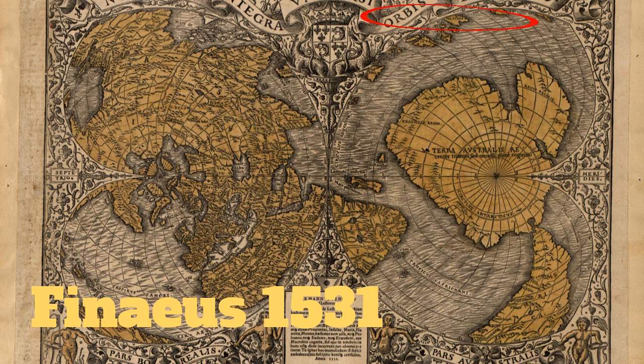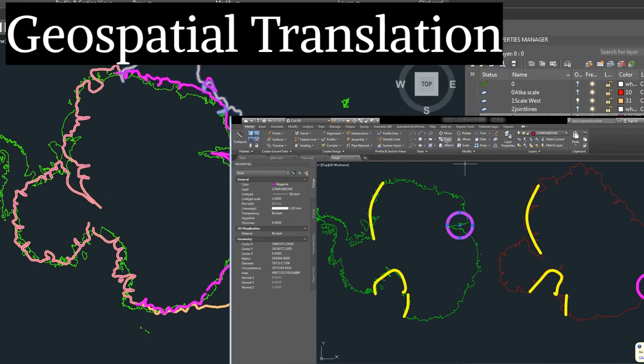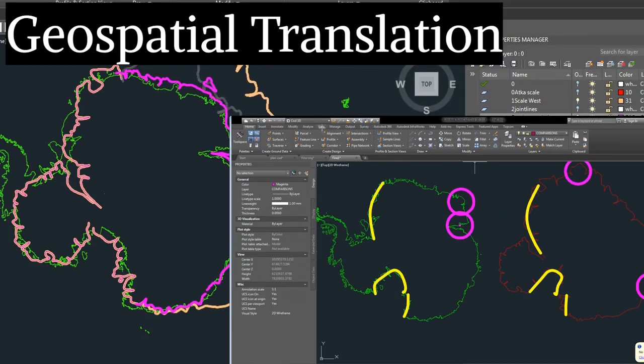The theory revolves around a very simple question: is the southern continent of Phineas' ancient map Antarctica? I believe it is, and a geospatial prediction can be made to test this theory.